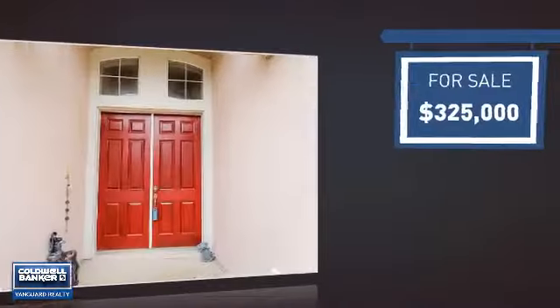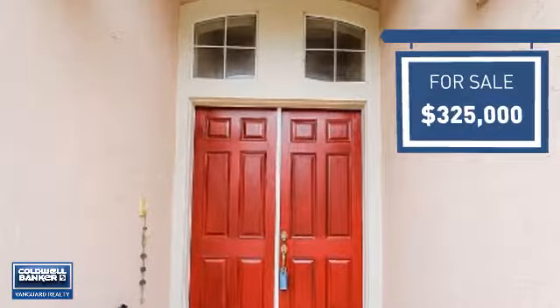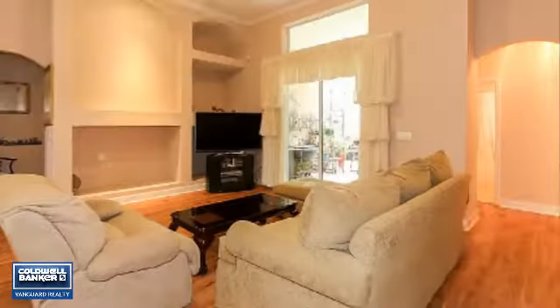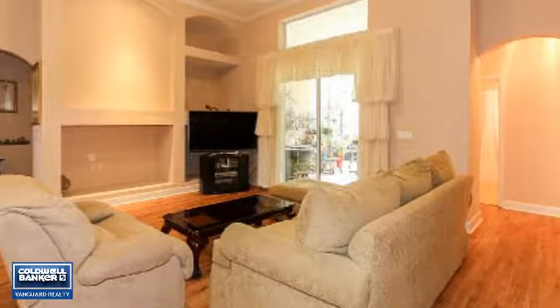Currently listed at $325,000, it offers an excellent value for the area. Featuring over 3,000 square feet of living space, this home gives you a spacious layout to play host or kick back and relax after a long day.